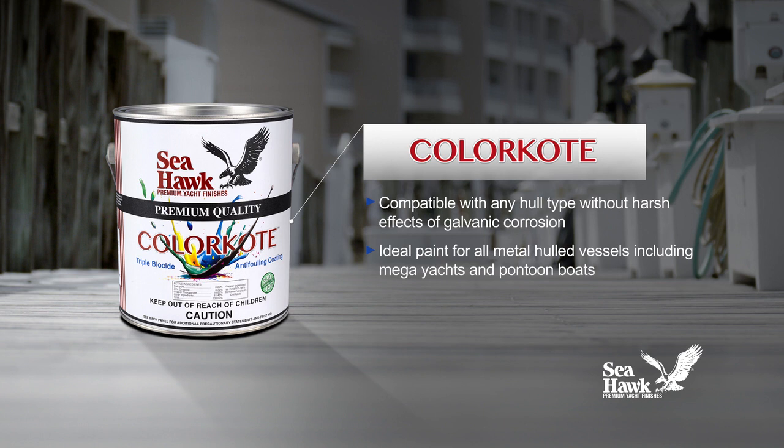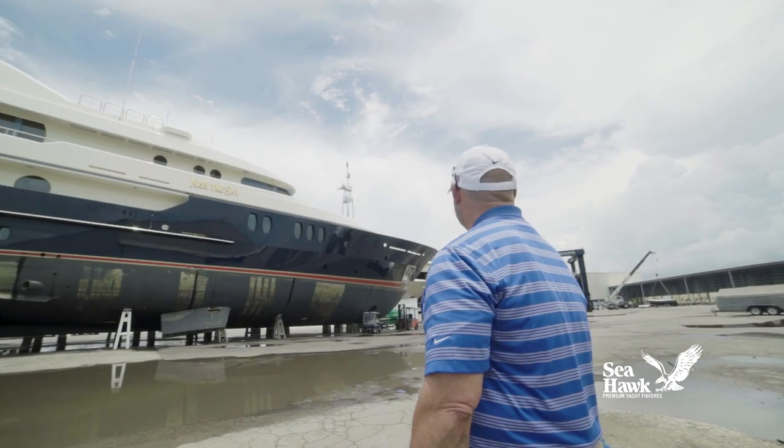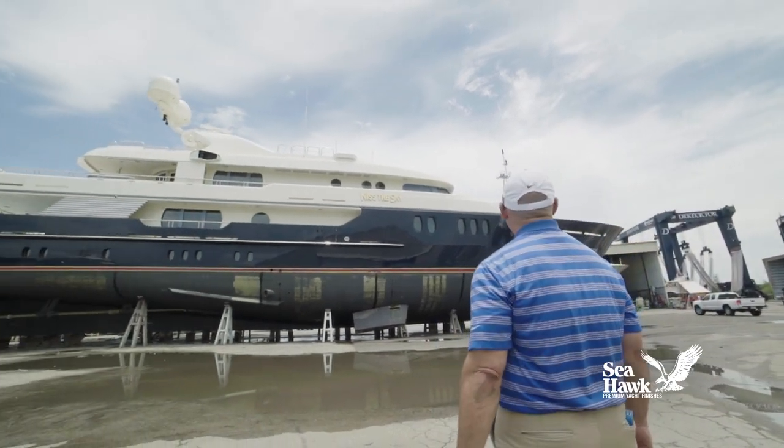Color Coat is compatible with virtually any hull type without the harsh effects of galvanic corrosion that occurs when cuprous oxide in traditional anti-fouling paint reacts with aluminum or steel hulls. This makes Color Coat the ideal paint for all metal hull vessels, from steel mega yachts to aluminum pontoon boats.